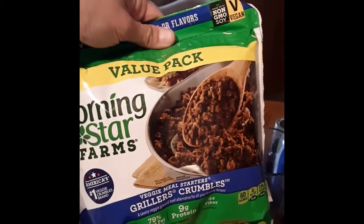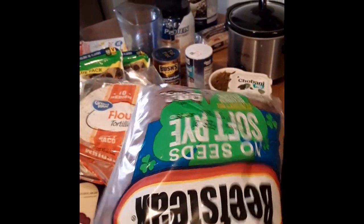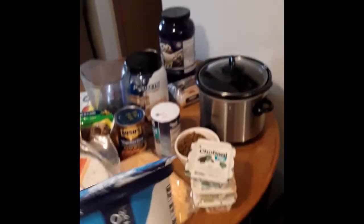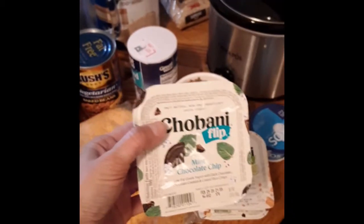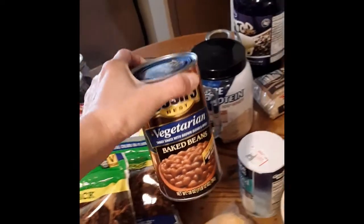I got two bags of Morningstar Grillers Crumbles — they're like veggie burgers but in ground beef form. I'm going to make Sloppy Joes with them. I got a package of rye bread because even though I bake my own sourdough, I've been in the mood for rye bread — I like cheese and tomato sandwiches on it. I got a plain Greek yogurt to use as a starter for making homemade yogurt, and three Chobani Flips — I like the flavors, it's kind of an indulgence. I got a can of vegetarian baked beans because I wanted baked beans and cornbread for dinner.